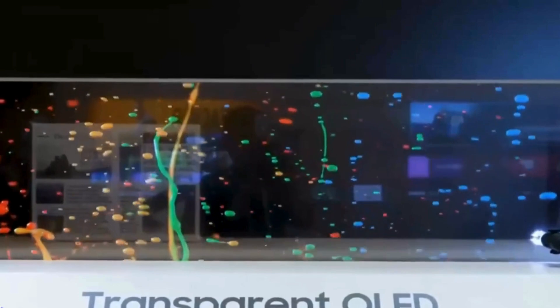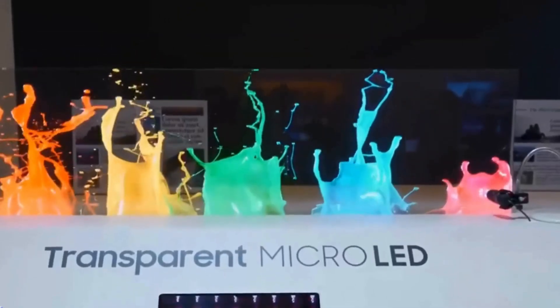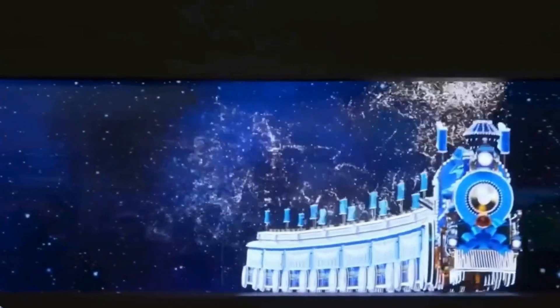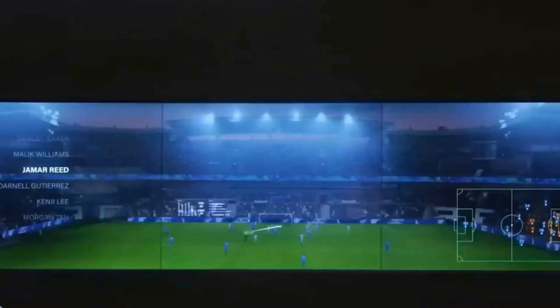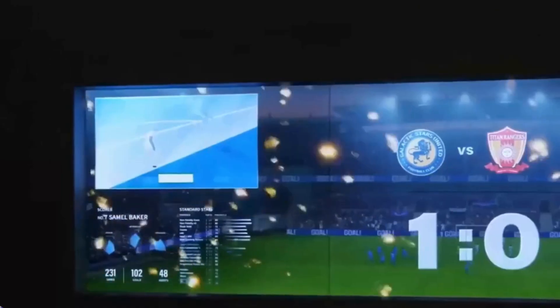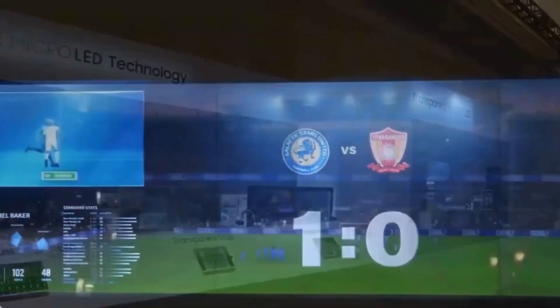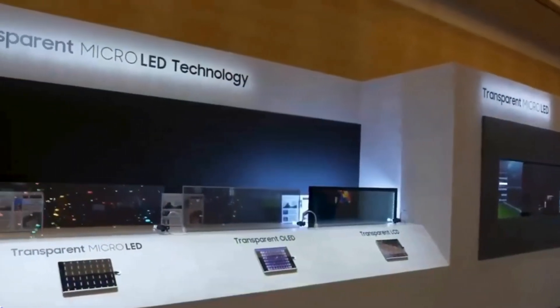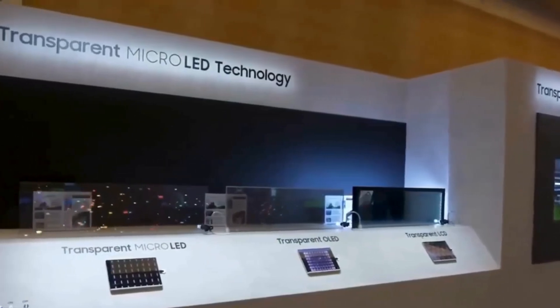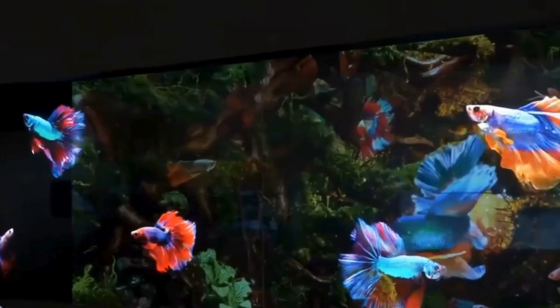Transparent OLED has been around, but Samsung's Micro LED is not only brighter, but also offers better transparency. Imagine looking through the screen like sitting in a sports stadium skybox, seeing scores and stats on the screen while the live event unfolds behind it — it's like having the best of both worlds. And they've got a demo showcasing close-ups of all the different transparent display technologies. It's pretty impressive.